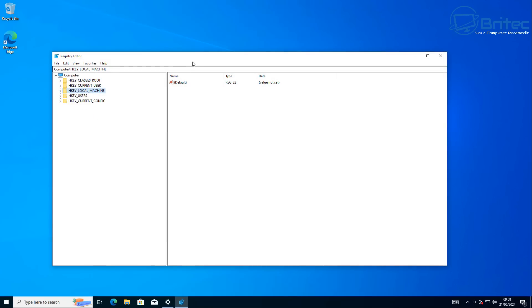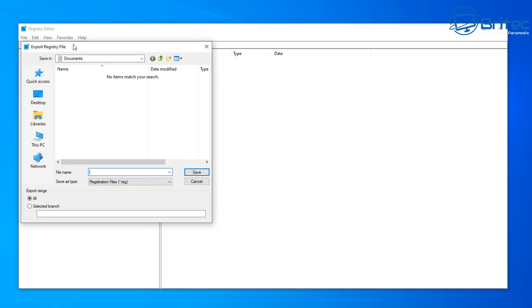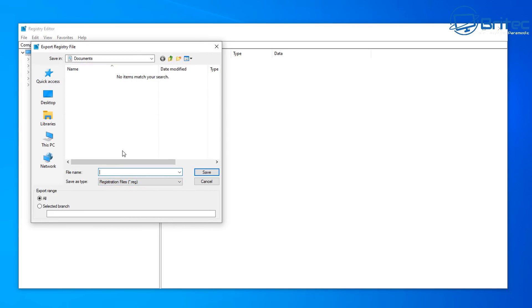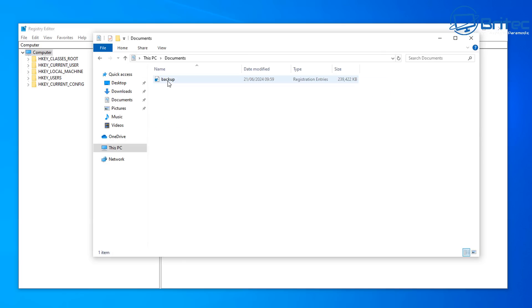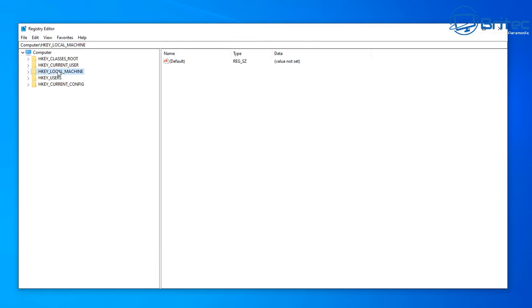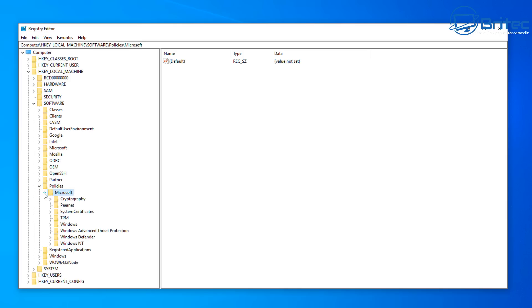Now let's assume you're on Windows 10 Home and don't have the Group Policy Editor. You'll need to open up the Registry Editor. First, make a registry backup — you should always do this just in case. Select 'Computer,' go to File, Export, give it a name like 'backup,' and save it in a location of your choice. You can also set up a system restore point if you prefer. Now navigate to HKEY_LOCAL_MACHINE, then Software, then Policies, then Microsoft, then Windows.